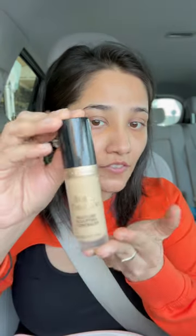Hi guys, I'm doing my makeup in my car in public. I'm gonna use my Bobby Brown primer, we're gonna use an orange corrector, and my favorite concealer.